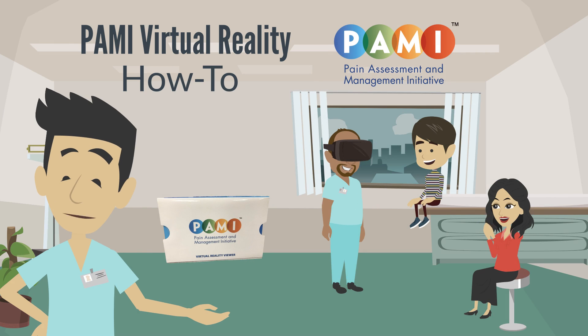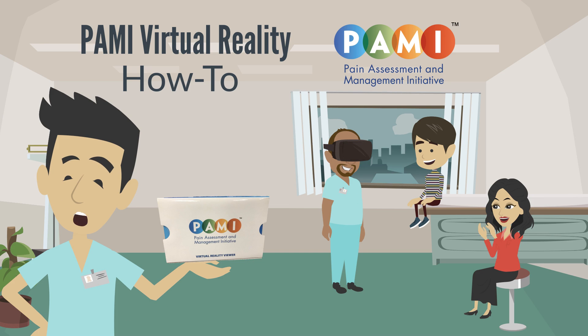Welcome to our PayMe virtual reality how-to video. We will help you learn about its benefits.